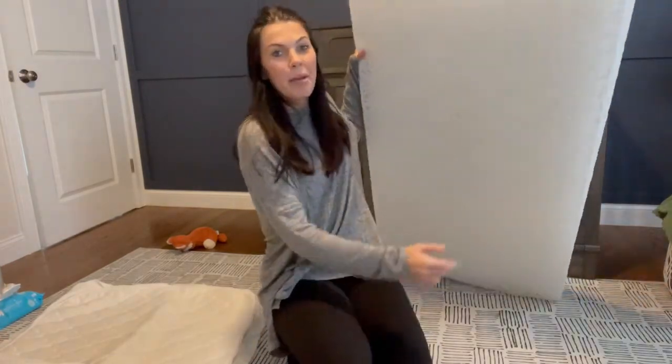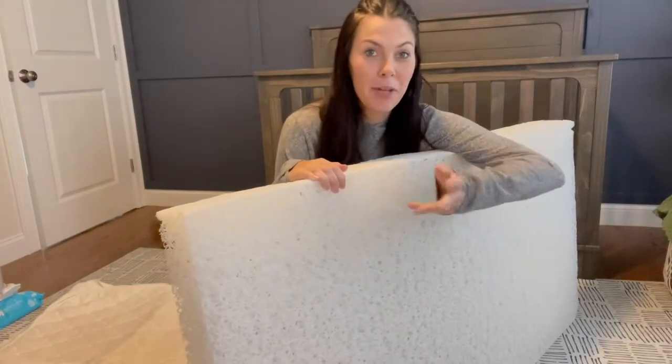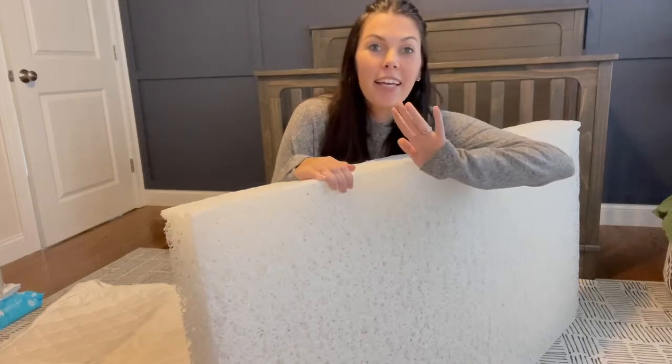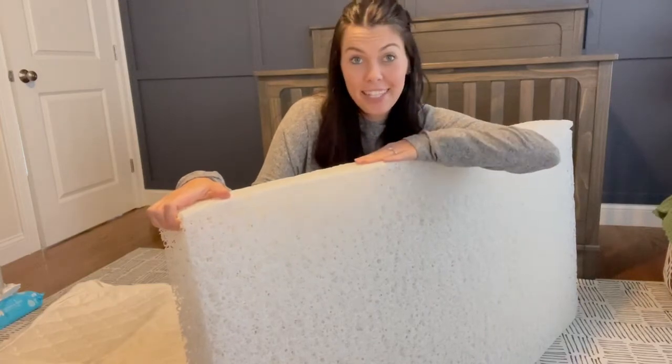So we went with the Newton Baby mattress and it is 100% breathable. It is incredible and worth every single penny. When you break it down by how many nights your baby sleeps on it, it's worth it. And you can use it for your next baby too, if you decide to have more than one.